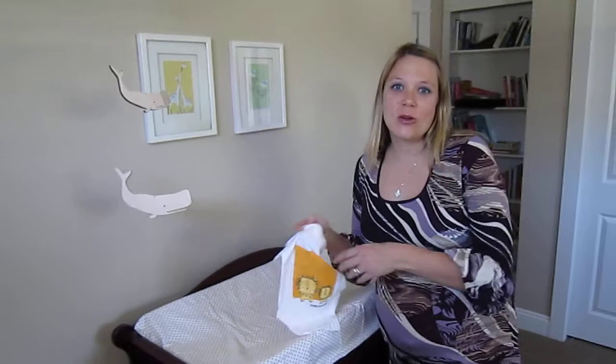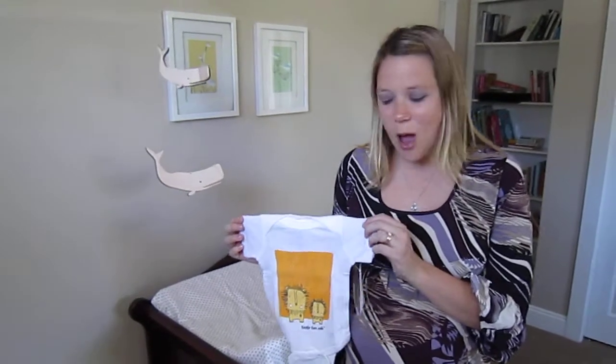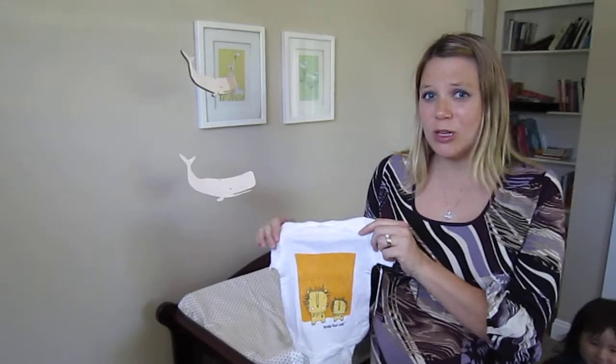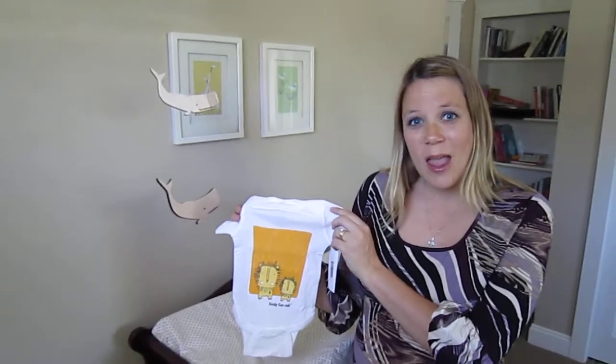The last item I want to show you are their one-piece apparels. Their one-piece apparels come in long sleeve or short sleeve. The first thing I thought when I opened the package is how soft they are. They're super cute and most of the designs are also gender-neutral and they are printed with eco-friendly ink.